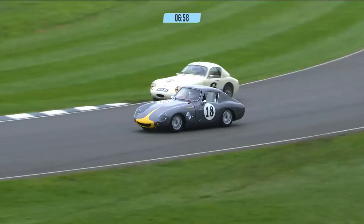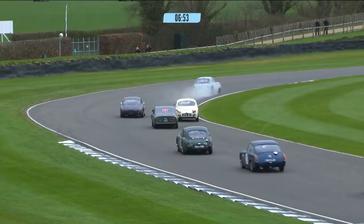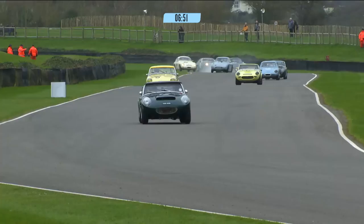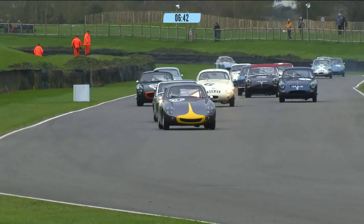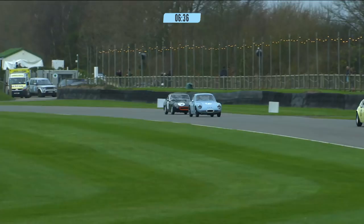Everyone behaving very well indeed as they jostle for position down into Lavin, in the opening part of this eight-minute restart. There's a problem for the pale blue one — I think that's Will Corrie Jr. Yes, it is — he's broken. Just puffs of smoke coming out of the bottom of that car.